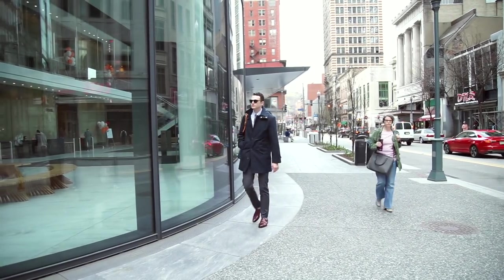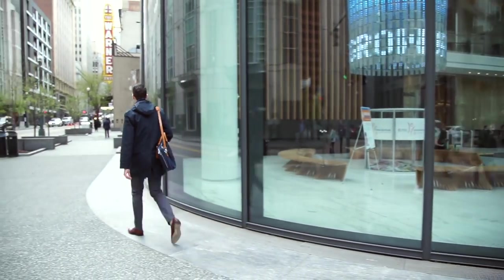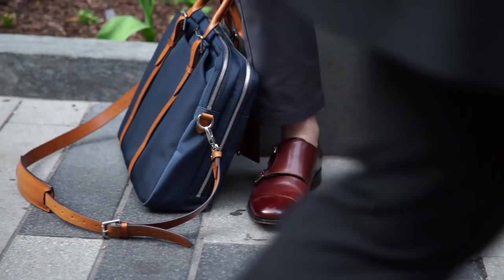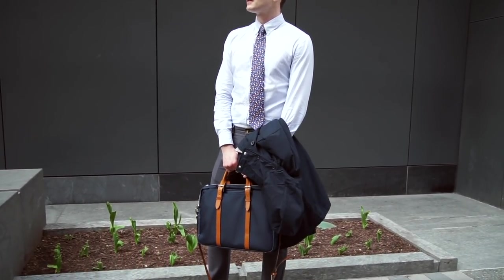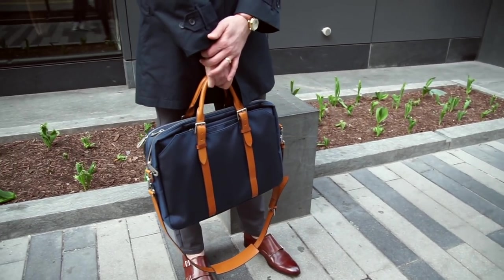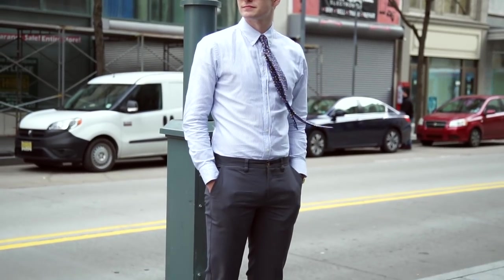Hey, gents. Every menswear enthusiast loves fall winter — the textures, colors, and layers associated with it. But my love of spring has risen as my eyes have been opened to the colors, silhouettes, and materials associated with it as well. Linen, pops of color, lightweight cotton, polo shirts, loafers — you name it. I'm getting excited. Once you get comfortable going outside of your grays, blues, and blacks, there's quite the world to look forward to. So here are a few of my favorite spring looks.